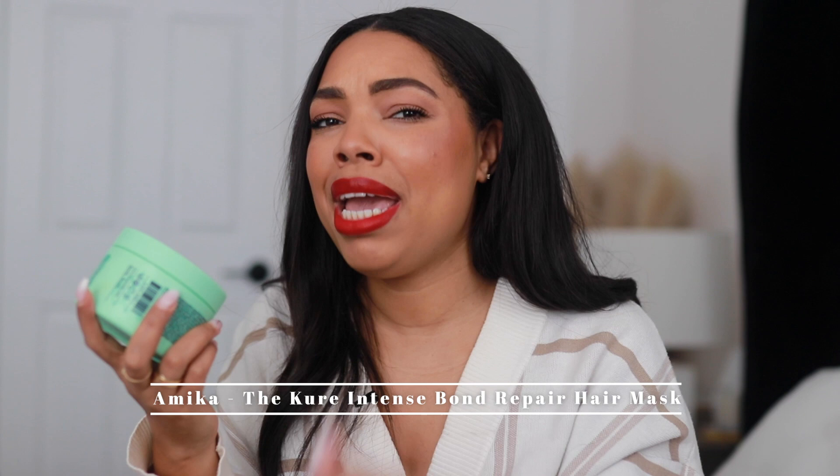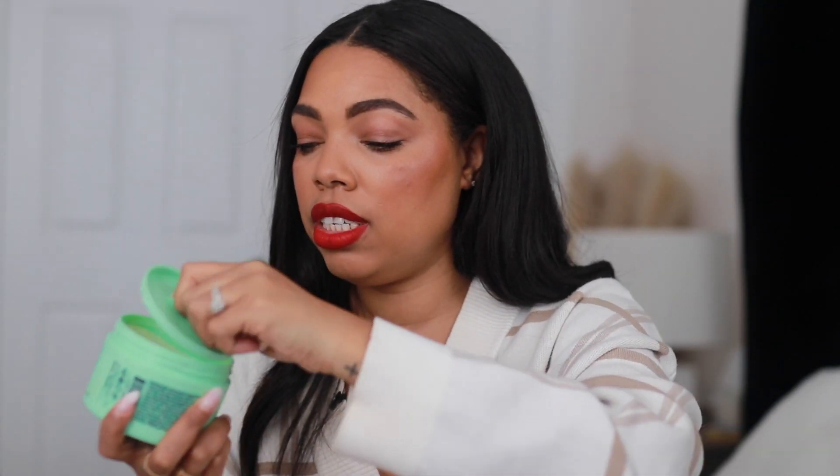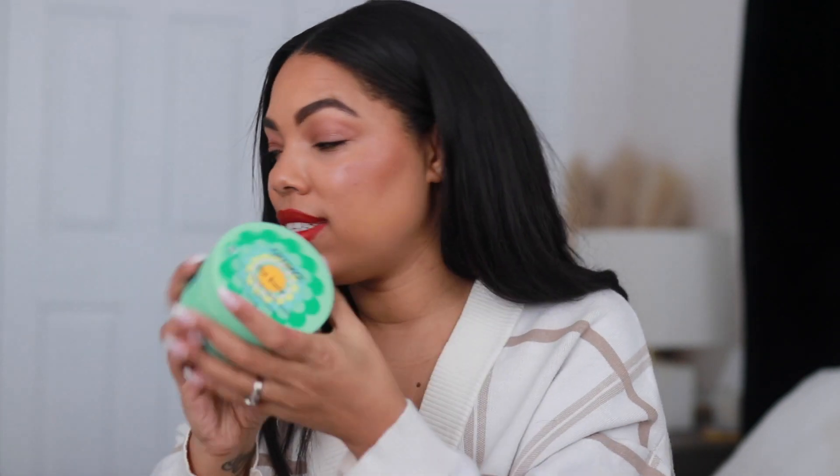I also ended up getting this one from Amika, which is a brand I'm hearing a lot more about. I've heard they have amazing products for curly hair. This is an Intense Bond Repair Mask — it's a great new formula and I've seen some good reviews. Another thick mask — look at that consistency. It's not too runny, which is exactly what I like for my hair texture. It smells very clean and fresh. So I ended up getting two masks to try out. I love face masks and hair masks — it definitely makes a difference. When you look good, you feel good, so I don't mind splurging on things that make me feel amazing.